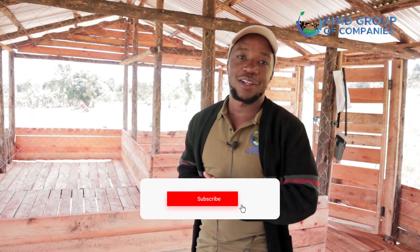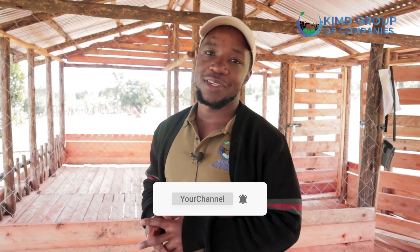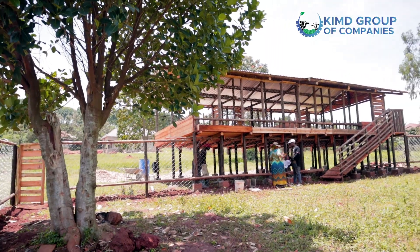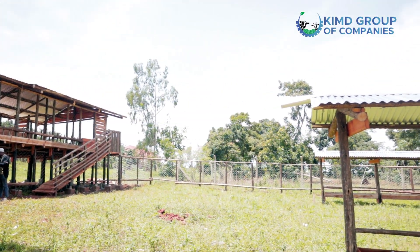Hello, our favorite farmers. Welcome to our channel again. My name is Segway Hamis from Kimdi Group of Companies, the design team. We are bringing you a 100-zero grazing goat structure that has been constructed in Calumet, and I want to take you through what it has and remind you of the few things that make it sound and functional.